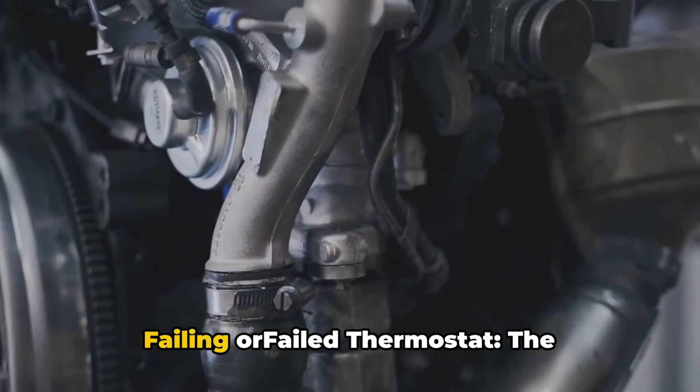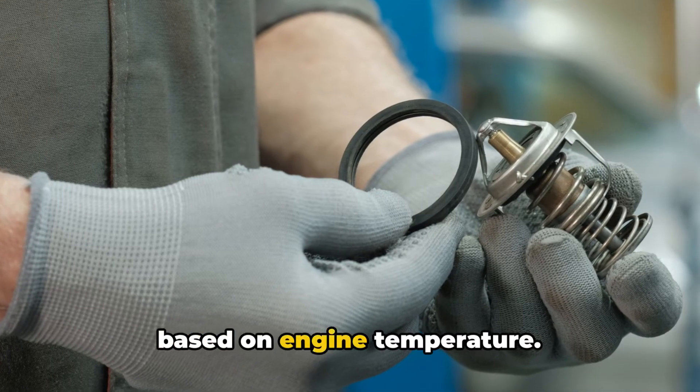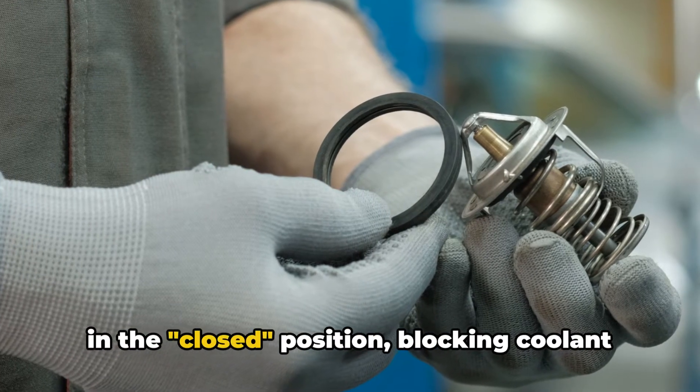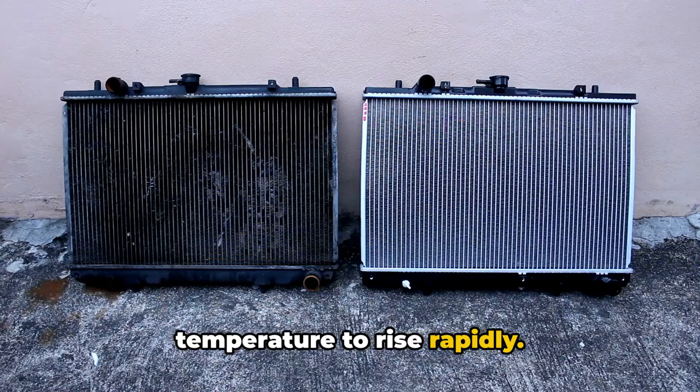3. A failing or failed thermostat. The thermostat regulates the flow of coolant based on engine temperature. A malfunctioning thermostat can get stuck in the closed position, blocking coolant flow to the radiator and causing the engine temperature to rise rapidly.